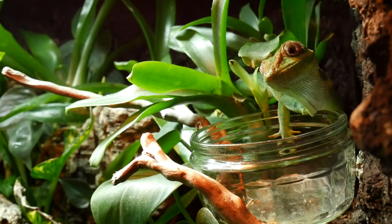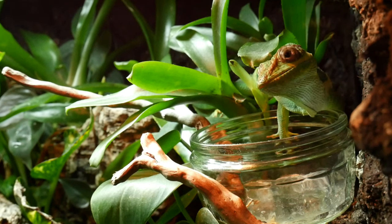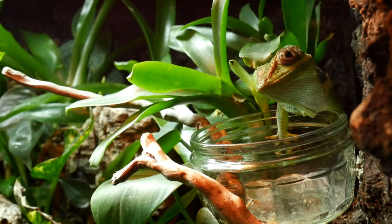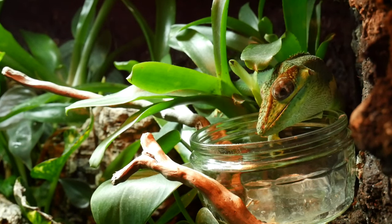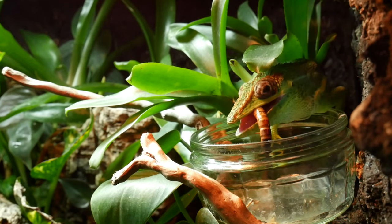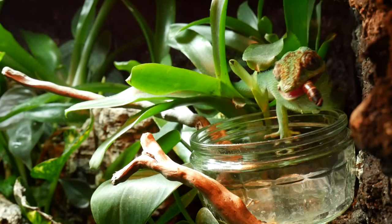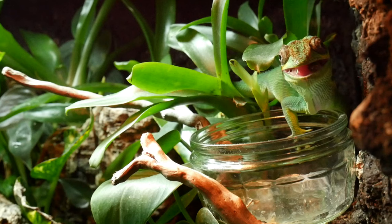I think it's just the grub left in the bowl. Let's see if she eats it — I wouldn't have thought she'd eat a dead insect, but who knows. Go on, Castro! There you go — last morio worm! She's loving them.